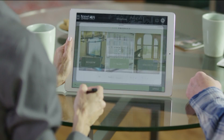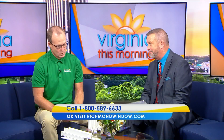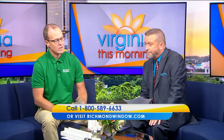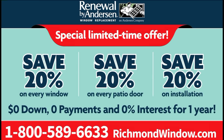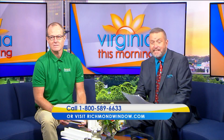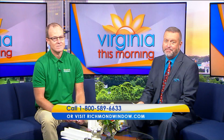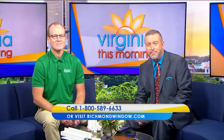Right now today, we have a great deal for Virginia viewers. We call it 20-20-20. That means 20% off every window, 20% off all our patio doors, and that includes 20% off installation. Included is no money down, no payments, no interest for an entire year. Call 1-800-589-6633 or visit richmondwindow.com to schedule your free no-obligation window and patio door diagnosis with Renewal by Anderson.